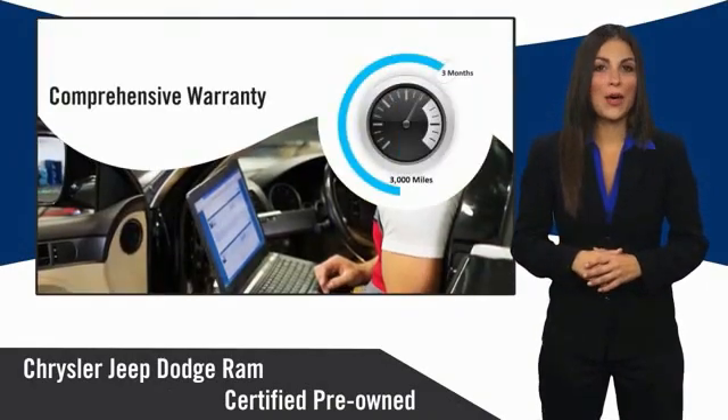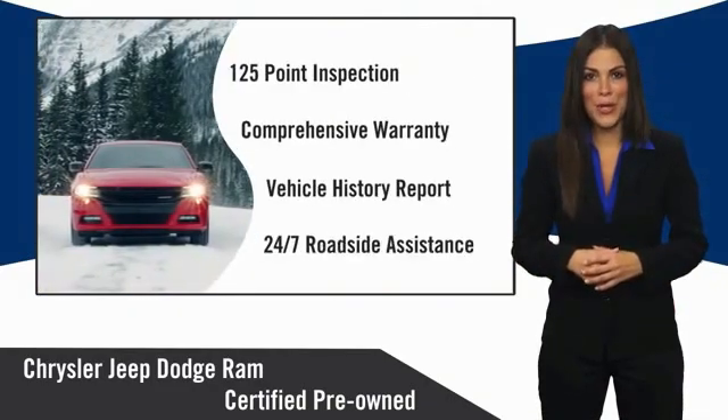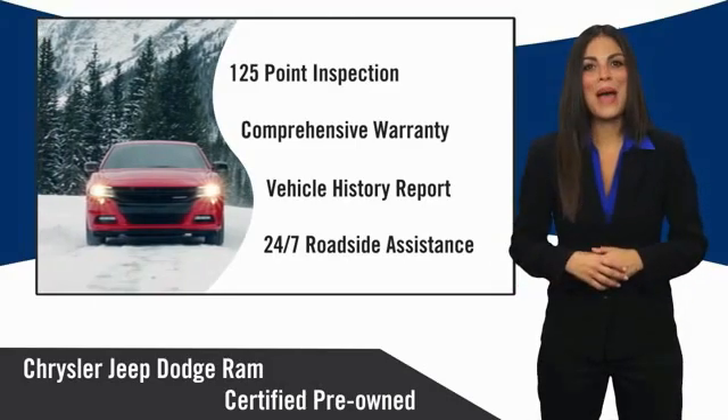Guaranteeing that only the finest vehicles get certified. Ask your dealer about available Lifetime Warranty upgrades. Chrysler Group Certified Pre-Owned Vehicles — The Smart Choice. Factory Backed.